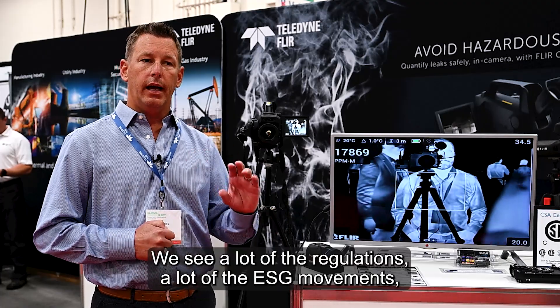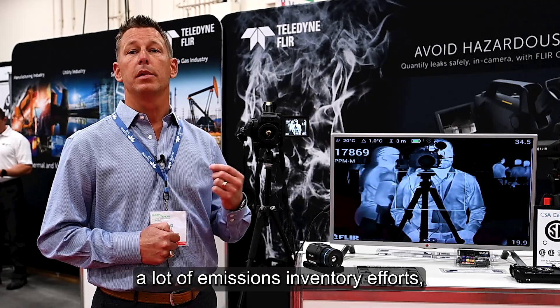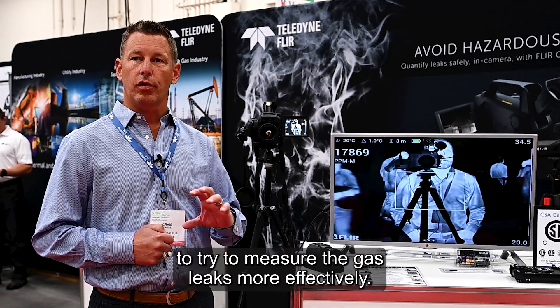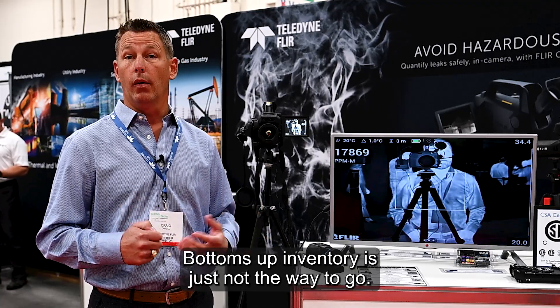We see a lot of the regulations, a lot of the ESG movements, a lot of emissions inventory efforts — a lot of these things that are looking to try to measure gas leaks more effectively. Bottoms-up inventory is just not the way to go.